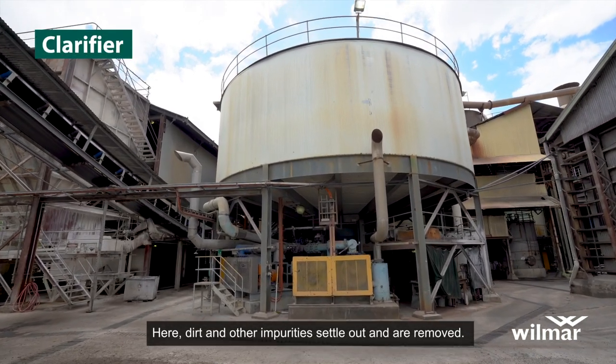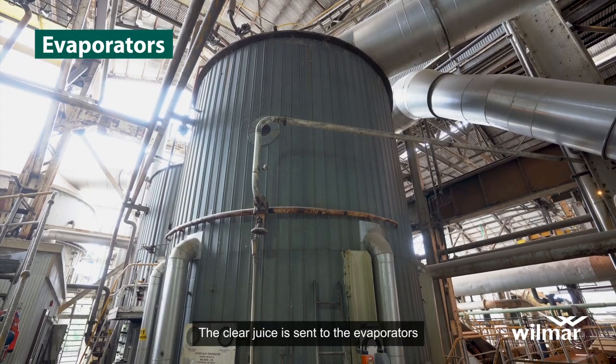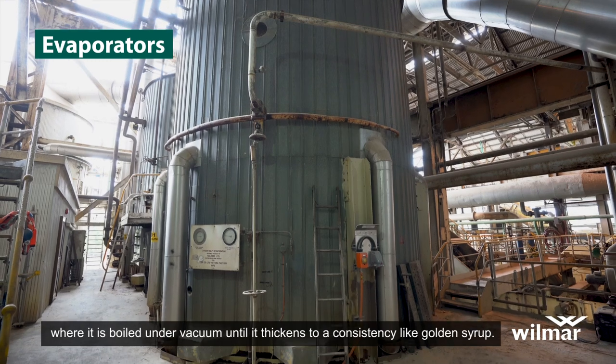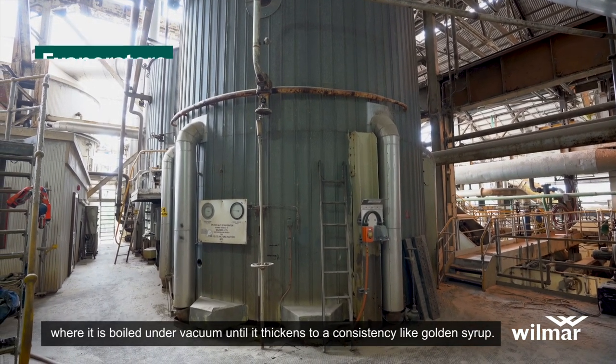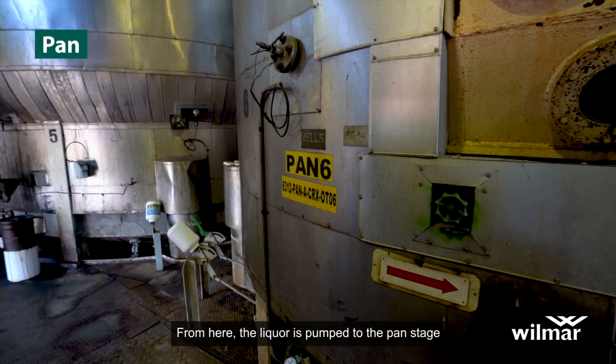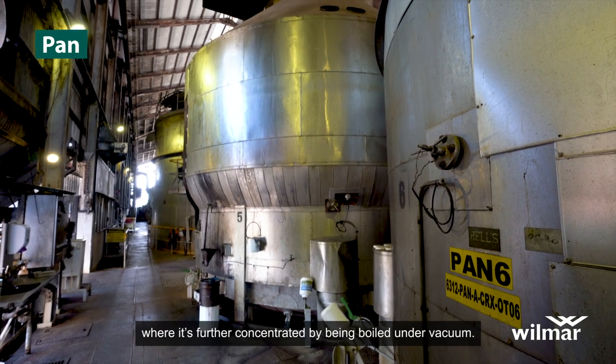Here, dirt and other impurities settle out and are removed. The clear juice is sent to the evaporators, where it is boiled under vacuum until it thickens to a consistency like golden syrup. From here, the liquor is pumped to the pan stage, where it's further concentrated by being boiled under vacuum.